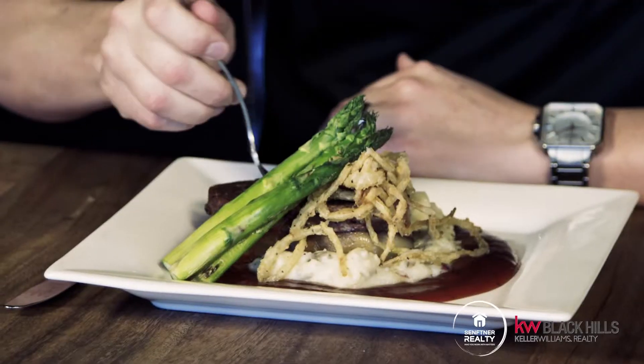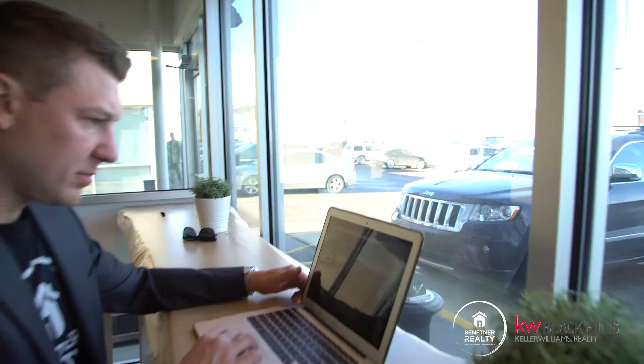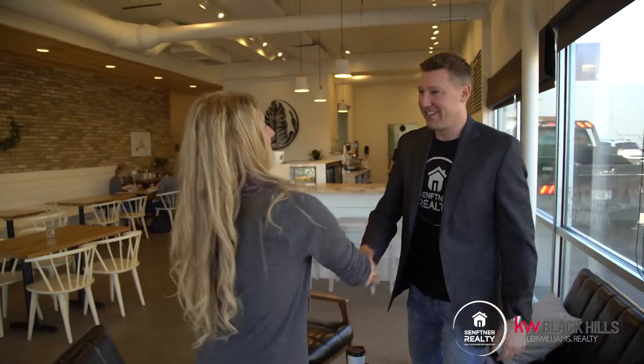As a busy realtor in Rapid City I'm constantly out and about eating at all the restaurants around town. I want to share my favorite spots in downtown with you. I'm Matt Sefner with Sefner Realty and this is Downtown Digs.